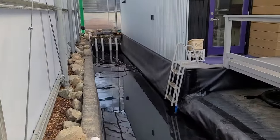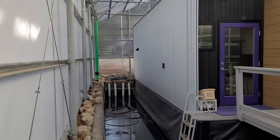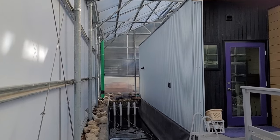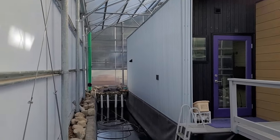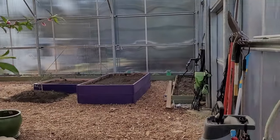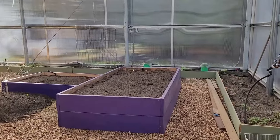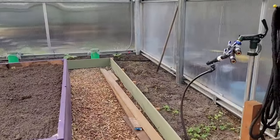I started to refill the pool last week, but it's a long process since I want to stop and hold for a few days at certain depths to check for leaks and to let the rainwater tanks refill. Turned under the cover crop and have been bringing in loads of manure and better quality soil, but not quite finished.